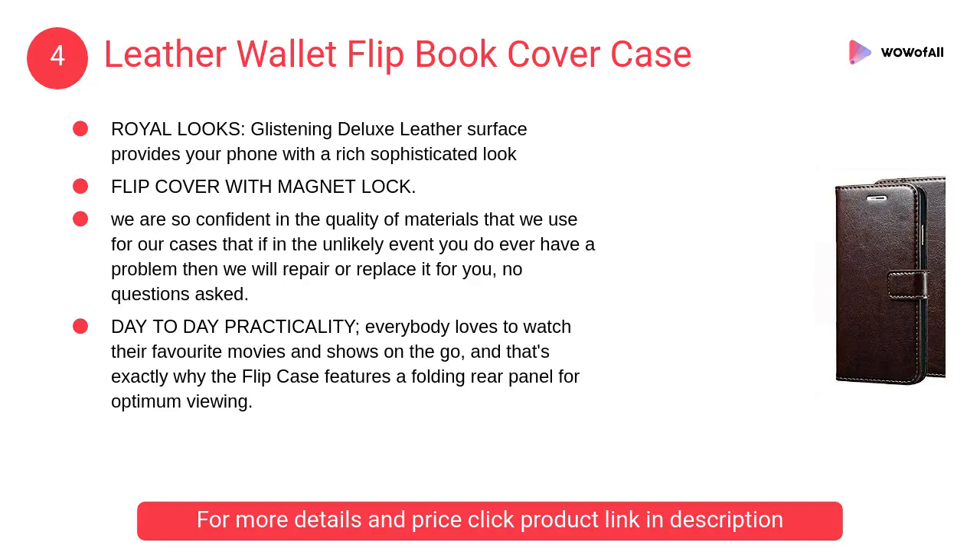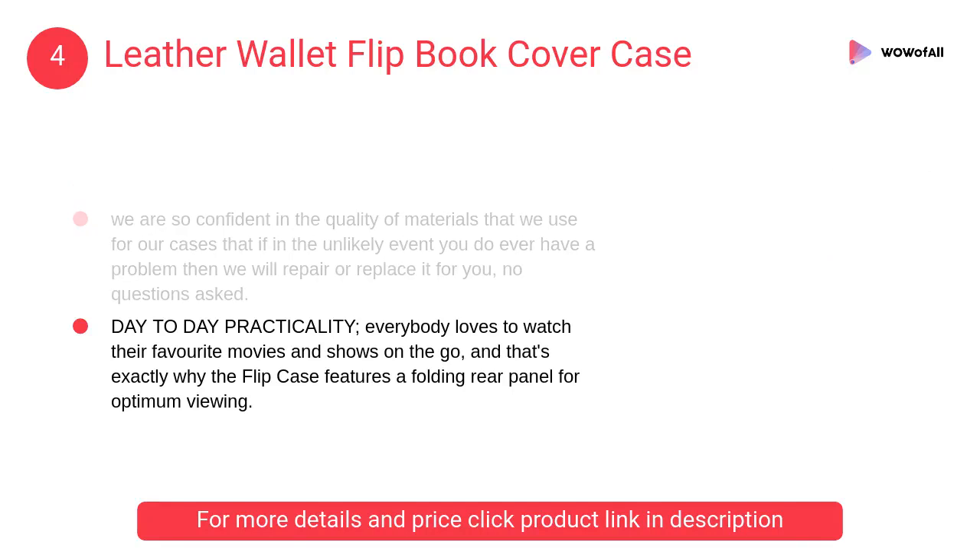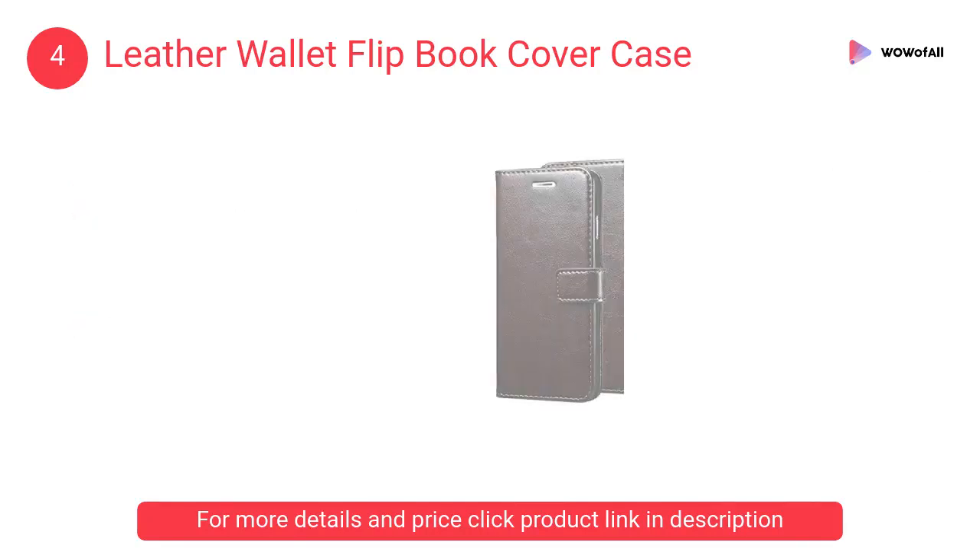At Number 4: Leather Wallet Flip Book Cover Case. The inner TPU case provides shock absorption while the outer flip case design safeguards your device from dents and scratches during impact.